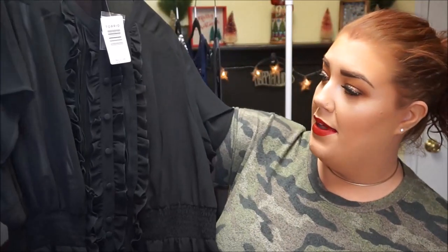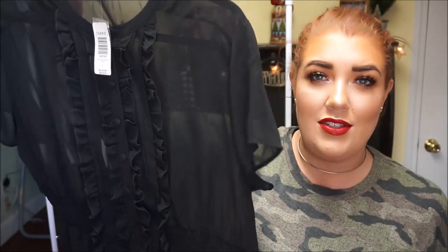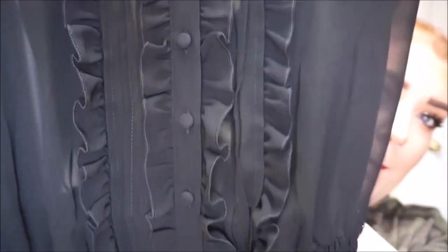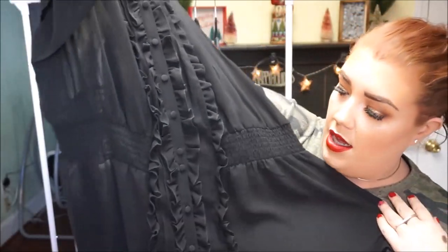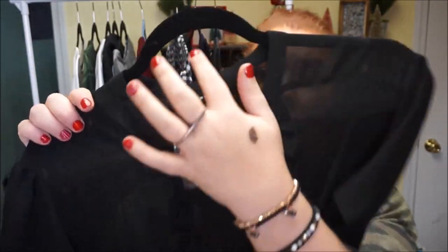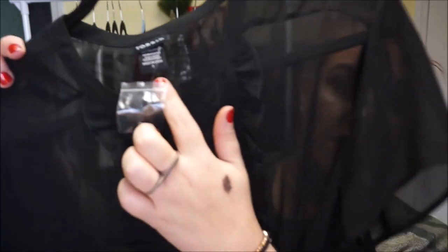So this first top is actually one I had when I was bigger that I ended up getting rid of when I lost a ton of weight. It's like a chiffon — you can obviously see through it — with ruffles down the front. It buttons all the way down and has a little bit of a cinched waist with some elastic and smocking detail at the waist, so it does flow out a little at the bottom. It has a circular collar.